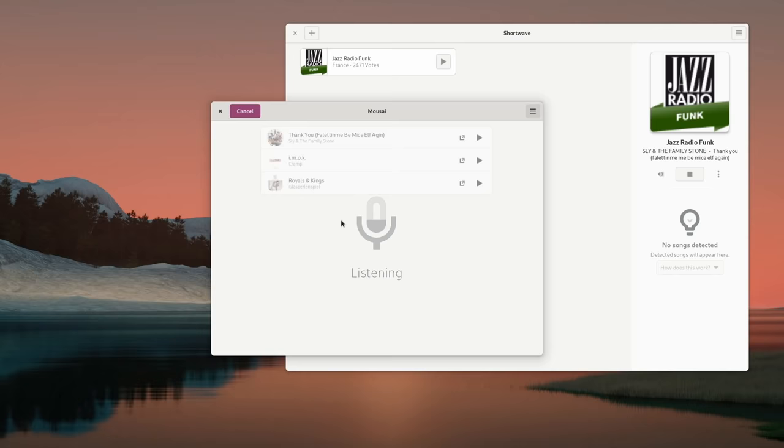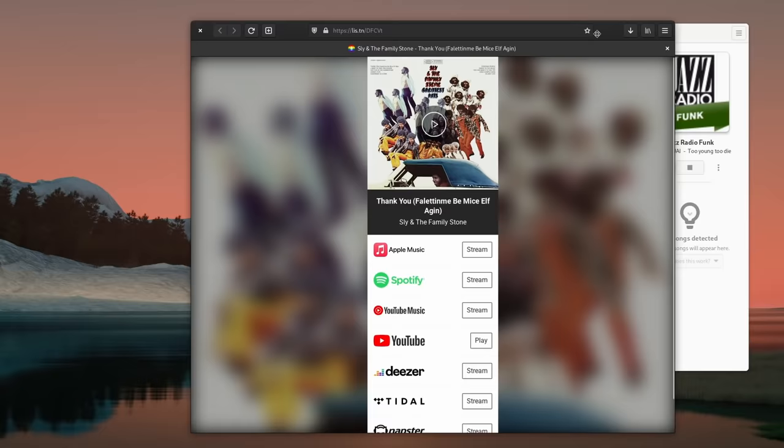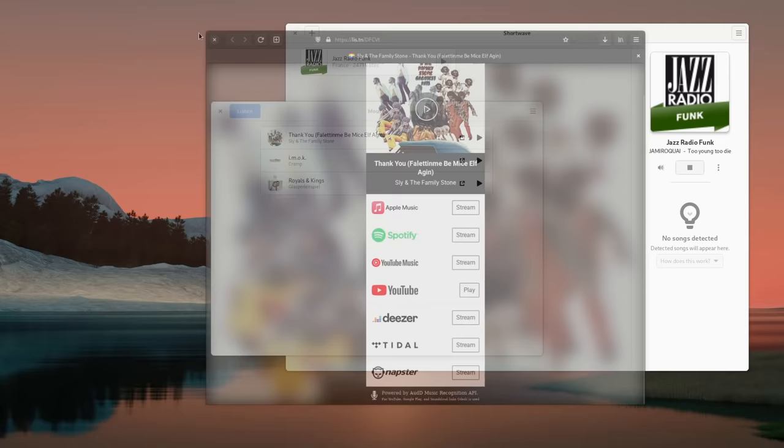Now for a few small utilities. Moosai is basically Shazam for your Linux desktop. Just click the big listen button and it will recognize the song playing in the background. If you want to identify something playing on your computer and you don't have a mic, it can also listen directly to your desktop audio. Each song is added to your history, and you can click it to get a web page letting you add it to various music streaming services. It's a handy tool to complete your music collection, especially in combination with Shortwave for web radios that don't display the song they're currently playing.